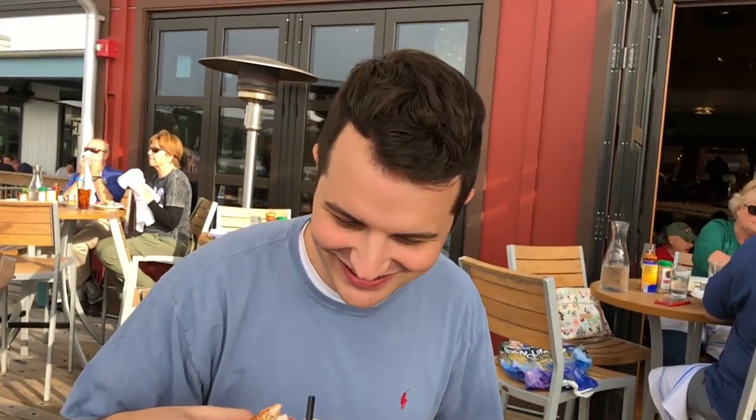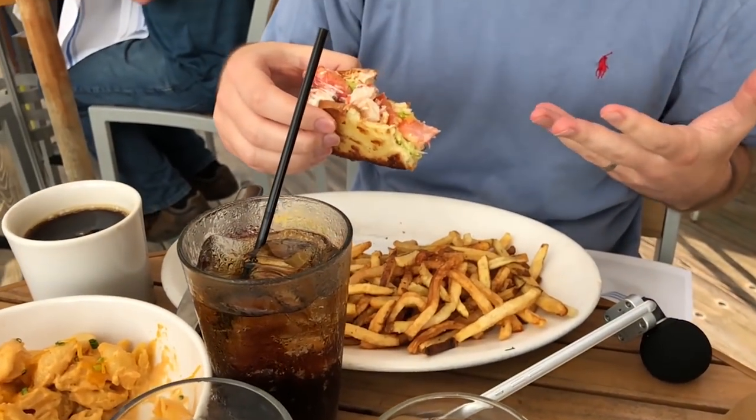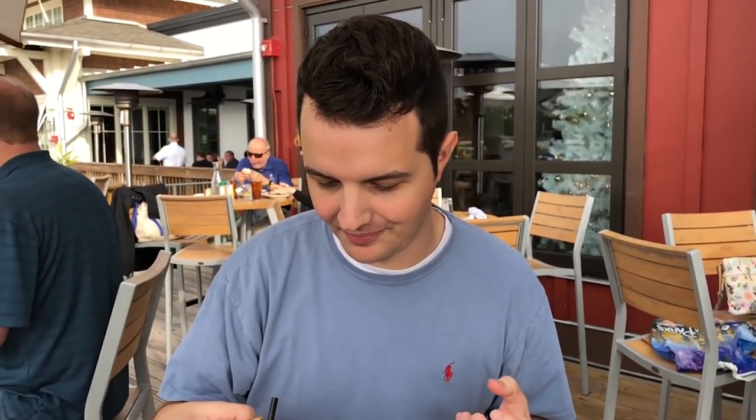My lobster roll is phenomenal — it's really, really good. The roll is buttered perfectly, there's tomato and lettuce underneath, and it was heaping with huge chunks of lobster. When you get a cheap lobster roll, it's shredded up into tiny pieces mixed in with more celery than lobster, but this is just huge chunks of lobster. It's really, really good. I don't know if it's $30 good, because the roll itself was actually pretty small, but it is delicious.